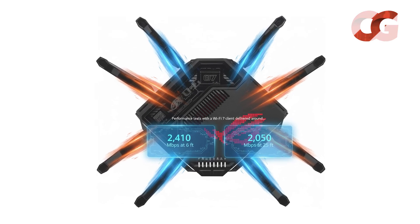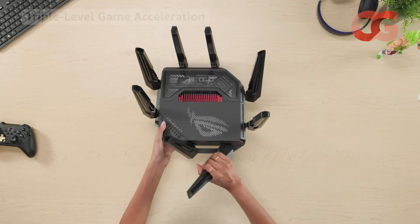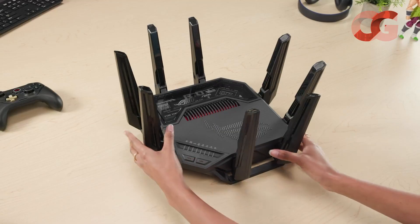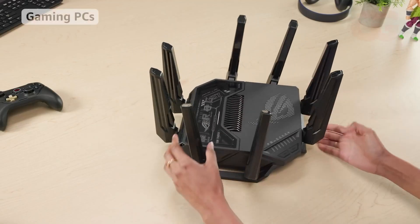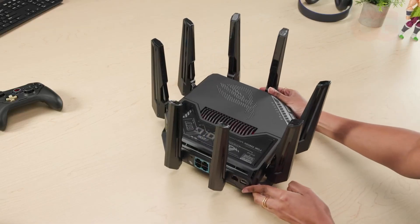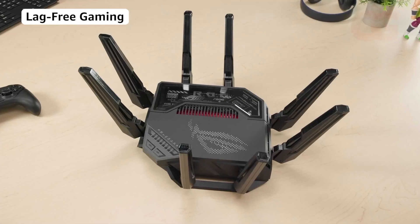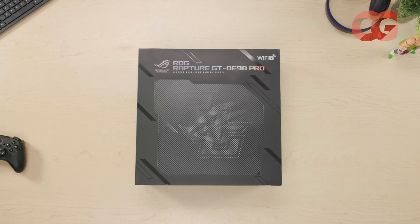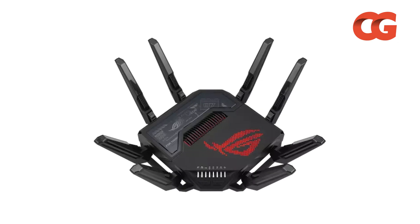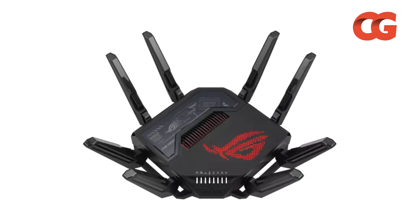Ports include a 10 Gbps WAN/LAN port, another 10 Gbps LAN port, and three 2.5 Gbps LAN ports, plus configurable RGB lighting. Priced near $749 and weighing 4.4 pounds, this is no minimalist device, but its game accelerator prioritizes packets to reduce lag and its extensive port array welcomes gaming PCs and consoles. If your competitive edge is on the line, the GT-BE98 Pro deserves a spot on your desk.